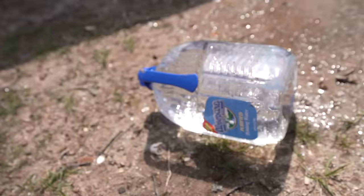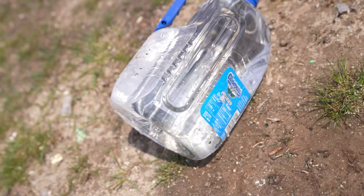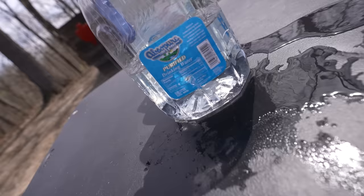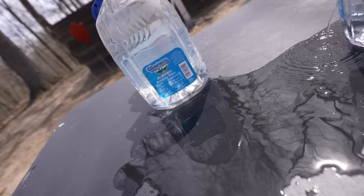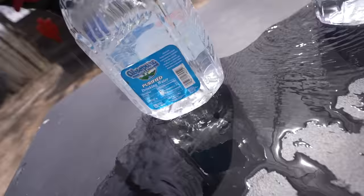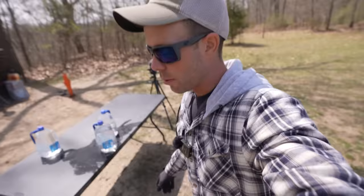Water jug number one is laying on the ground — there's a hole in the front and in the back, but it's not leaking. Just a full water jug laying on the ground. If we go up onto the table, here is water jug number two, and it is leaking — you can see the entrance hole right there. And it actually went through the second water jug as well. Here's number three, and I can see the pellet on the bottom of that water jug. So straight through two and into the third — that is not bad for an air gun. I think a real nine millimeter would probably go through four or five, but that's still a lot of penetration.